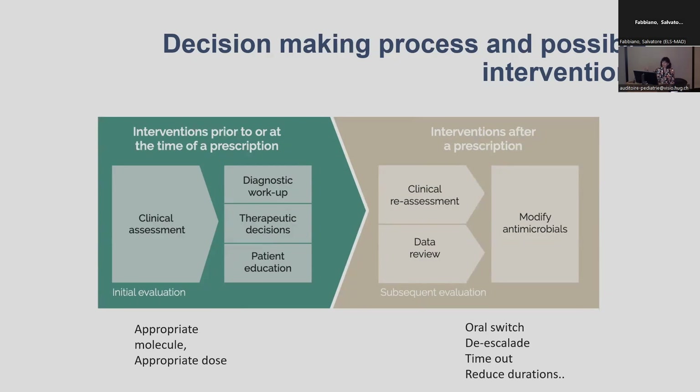And then we can also have interventions that target the prescription when the antibiotic has already been prescribed, such as promoting oral switch, de-escalation, narrowing the spectrum, systematic re-evaluation, trying to reduce duration, etc.